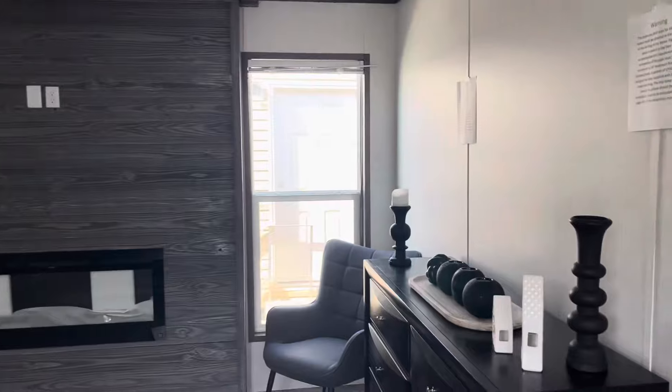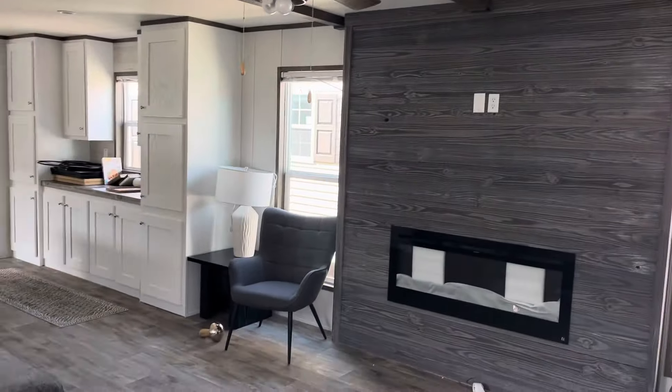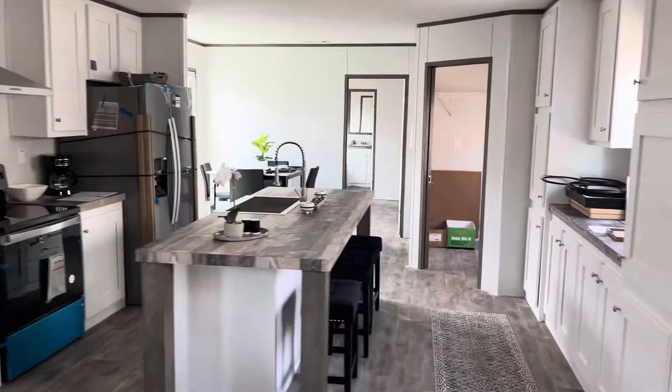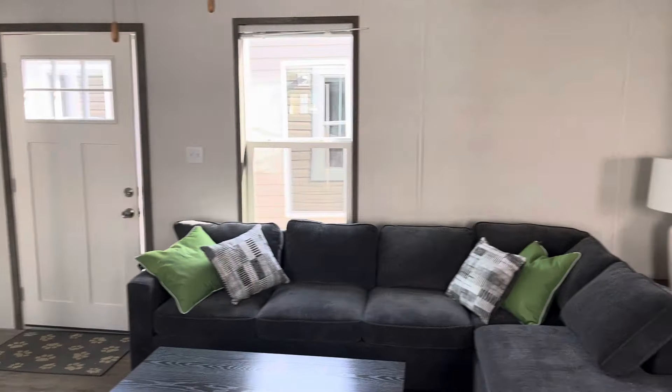Beautiful house. Built by an independent dealer or manufacturer called Jessup. They're out of Waco, Texas. And Jessup takes pride in the little things. I really like these houses.